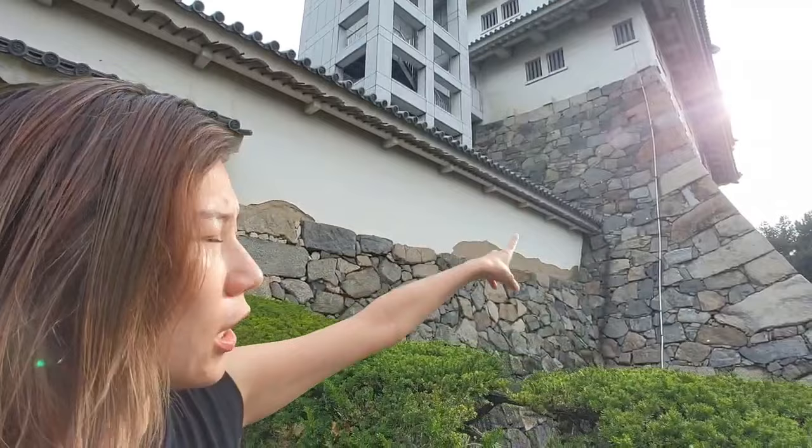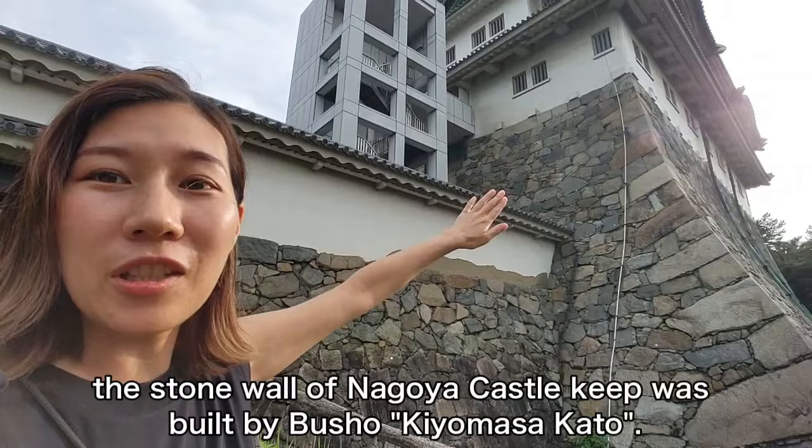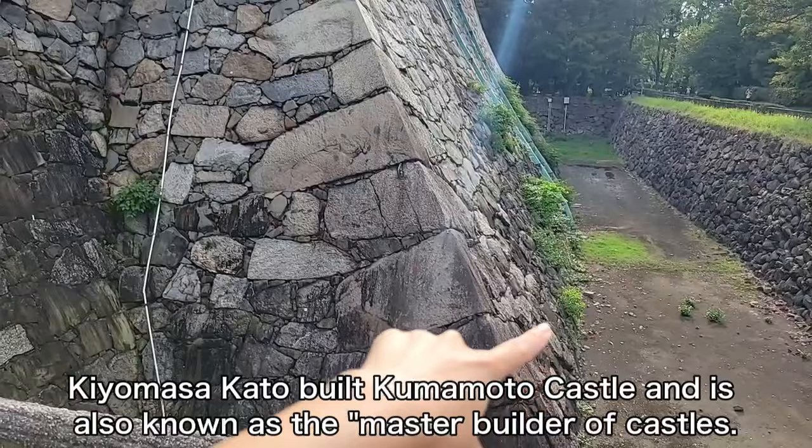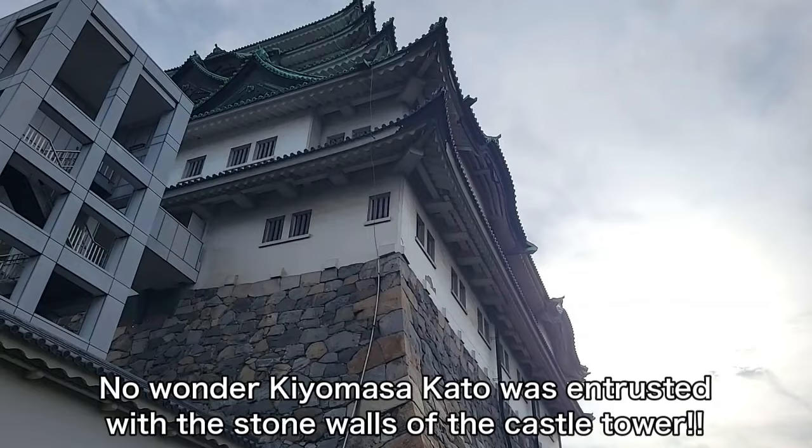Look at this curve — so beautiful! Super difficult to make this curve. It's so beautiful.